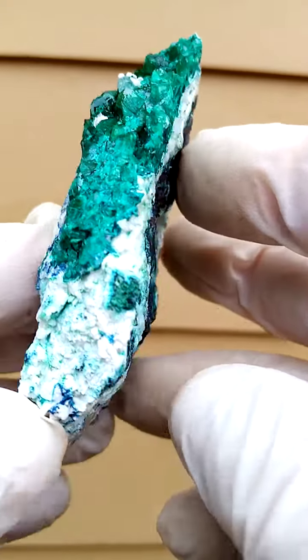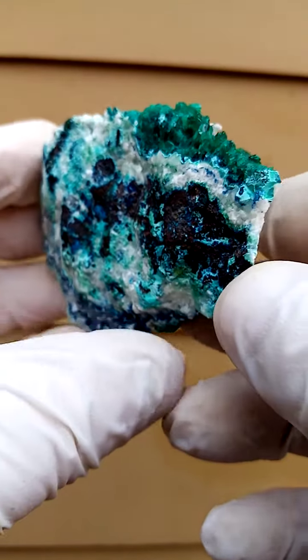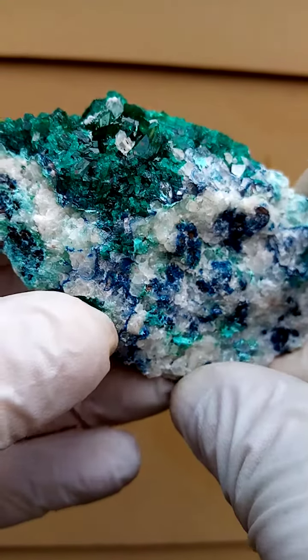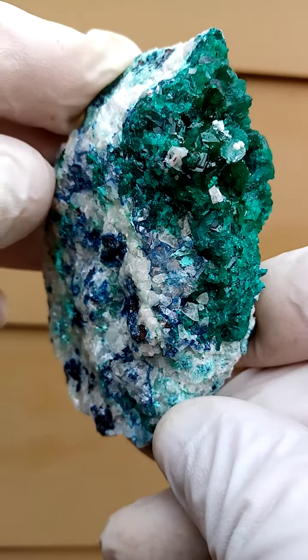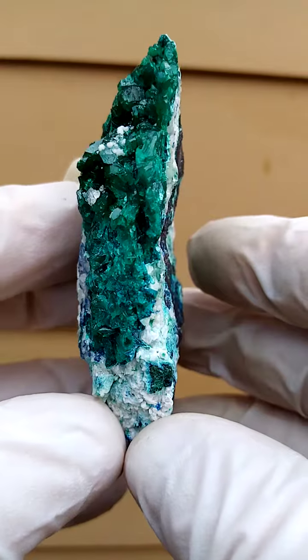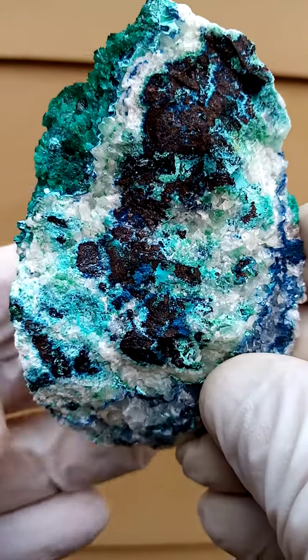Quite an aesthetic little guy. From a display point of view, if you have him on a turntable going around, I would actually display it with this side up, across like that, in like that, across like that. Lovely patterning and lovely colours.